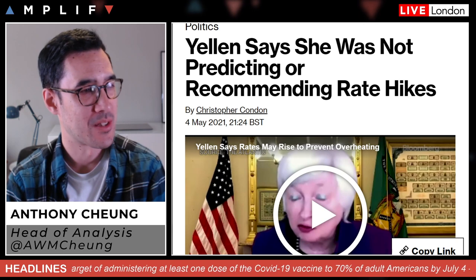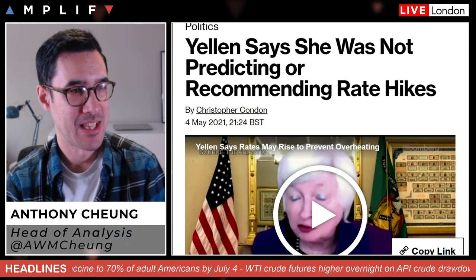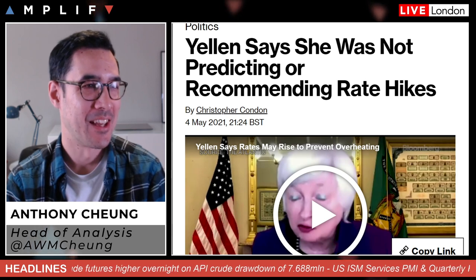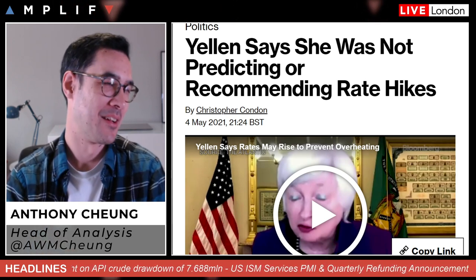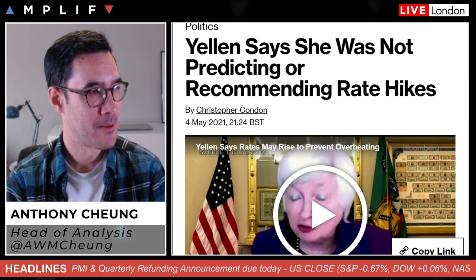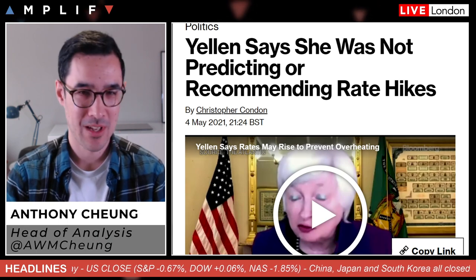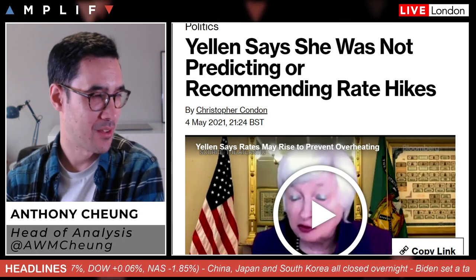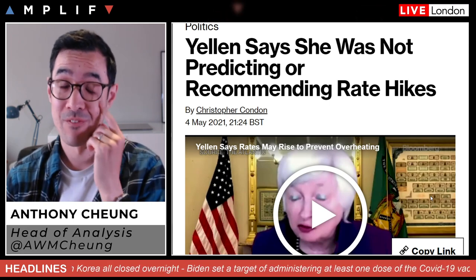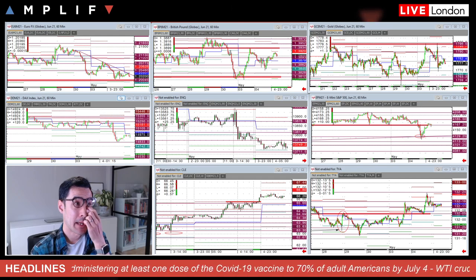Yellen was looked at as a potential catalyst that caused nervousness in markets yesterday. The former Fed chair mentioned that interest rates may need to rise modestly to prevent the economy from overheating. She then came back not long after and basically said it's not something she's predicting or recommending, so she had to come out and clear things up — a little surprising given her vast experience, perhaps underplaying how sensitive markets are to rate talk from a person like herself. Overall, I don't think it was anything more than just another variable that contributed to some market movement. The bond market was really unmoved by a lot of this, which says it all — it was quite an equity-centric move.